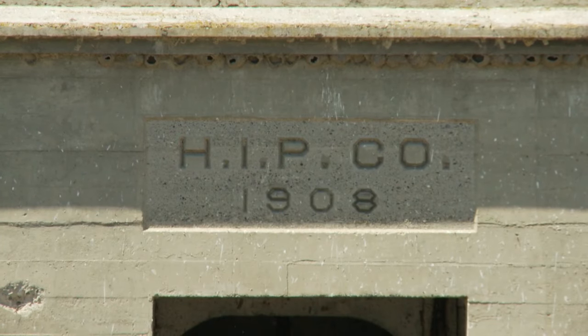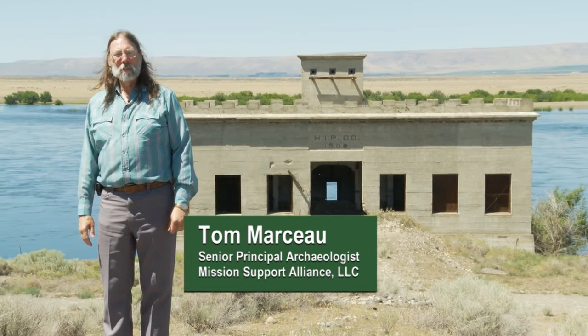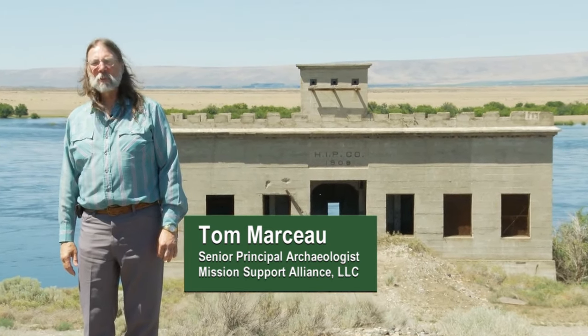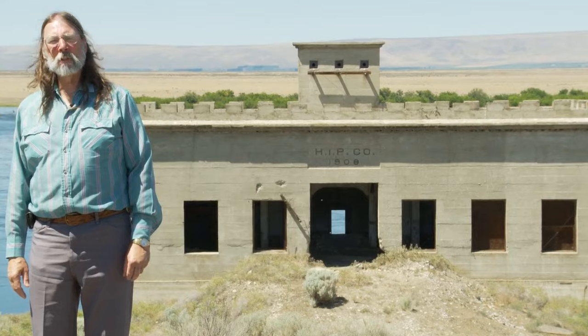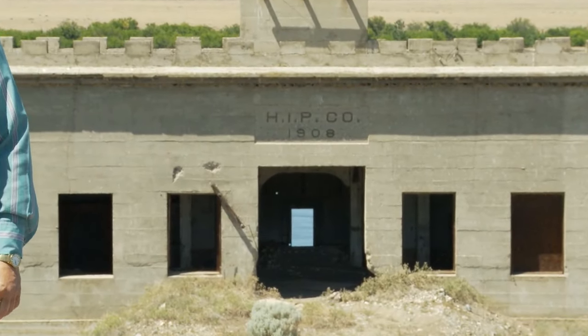Standing in front of the Hanford Irrigation and Power Company, commonly known as the Allard Pump House, it was the source of the origins for the water that fed the Hanford Irrigation Canal, which was really the key to agricultural production on the Hanford site.